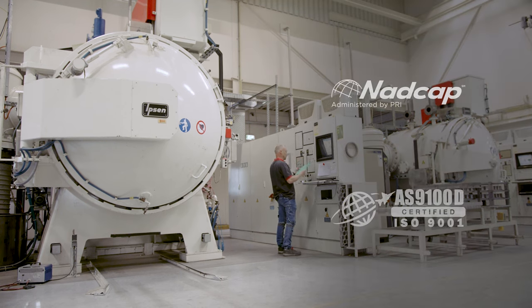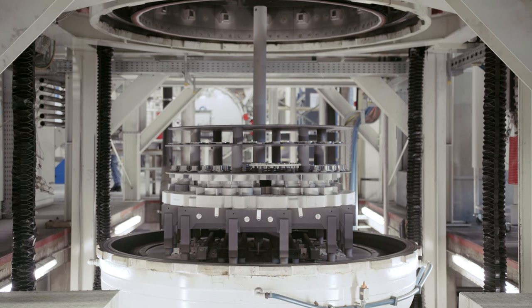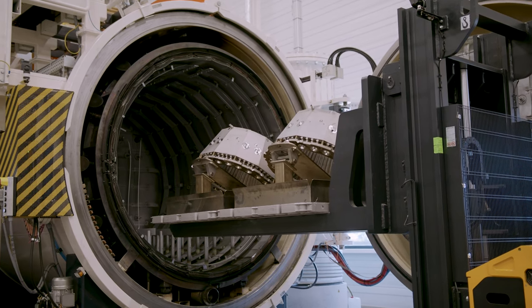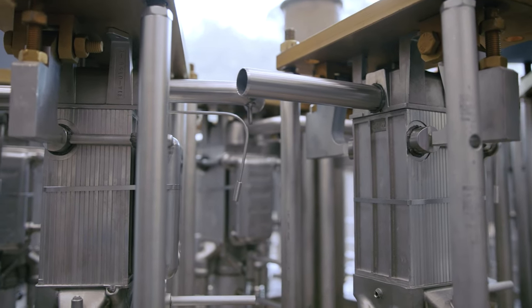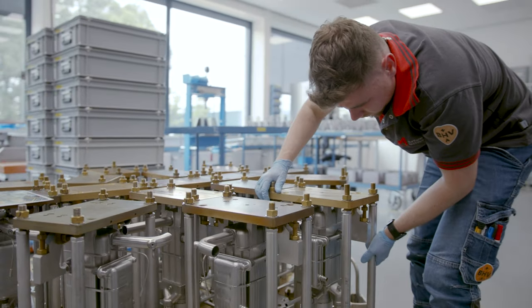With our NADCAP certified heat treatments and high performance vacuum furnaces, we substantially increase the quality and reliability of steel parts for high demanding markets. Many challenges demand reliable, accurate and miniaturised connections, even for parts with exceptional geometry that can't be machined.